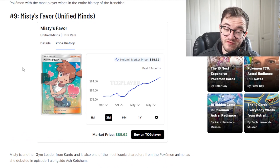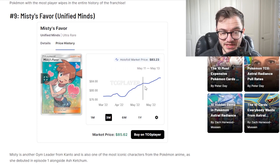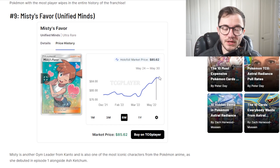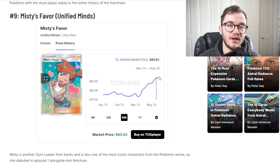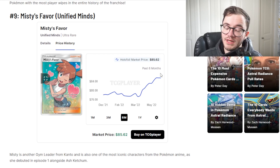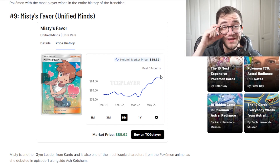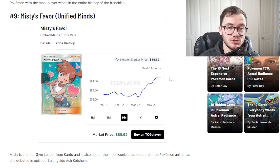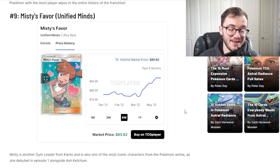At number 9 we have Misty's Favor from Unified Minds. We've opened Unified Minds before on the channel - great set, great Sun and Moon era set. Market price is 85 and it has been climbing steadily, climbing a bit more in recent months. Unified Minds is getting really pricey. Sun and Moon era boxes are getting more and more expensive over time and this is a great example. Misty is one of the OG trainers and this is a really beautiful looking card. It's very difficult to pull. I think it's probably worth just picking up rather than trying to pull it in Unified Minds, since the boxes are getting pricey. I'd pick this up before it reaches that $100 mark.